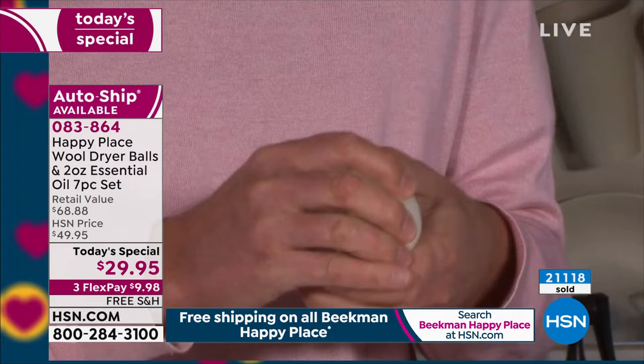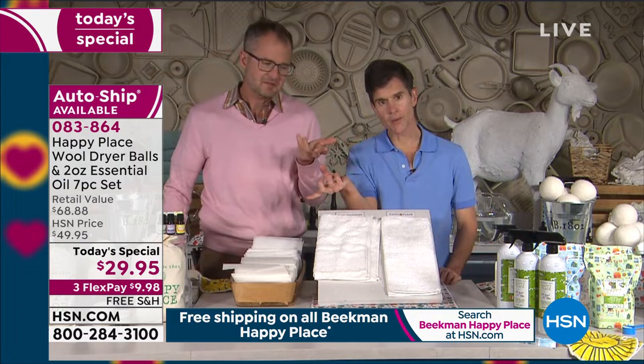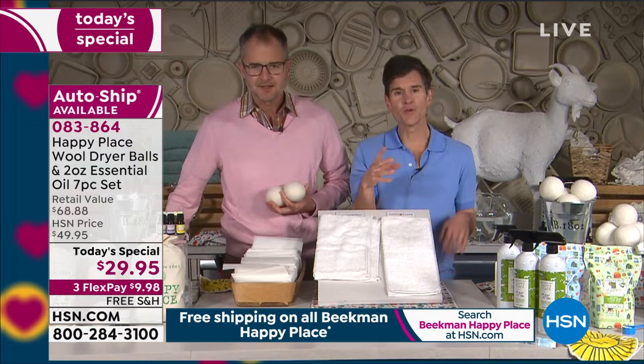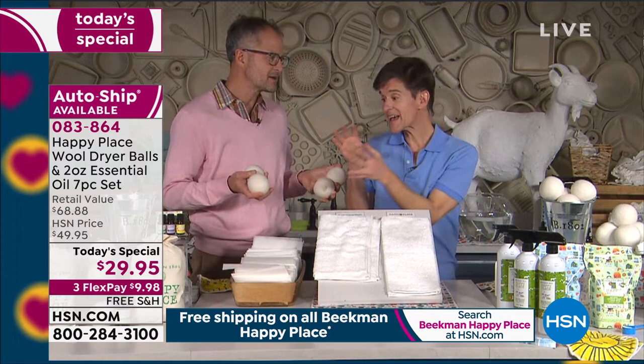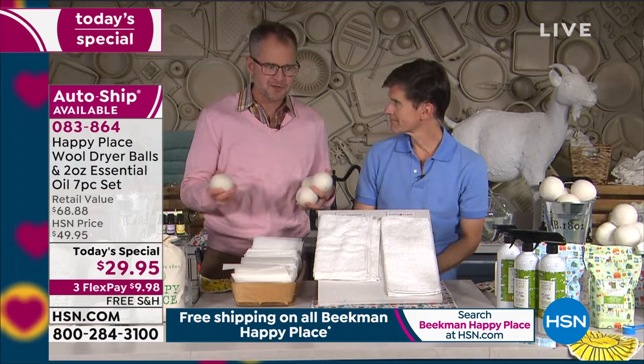They're going to replace at least 1,000 dryer sheets — maybe more. It's not like they go bad. Over time they may get smaller because you're using them. Once they shrink to about half the size, then maybe get new ones — but that's after thousands of loads. You want to maintain those air pockets between the layers of laundry in your dryer, and that's how they reduce drying time, soften your clothes, and prevent wrinkling.